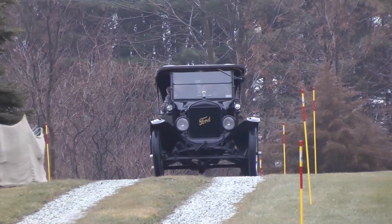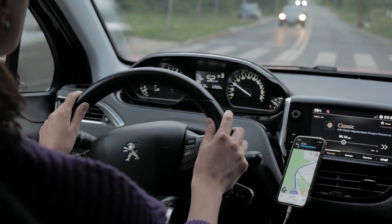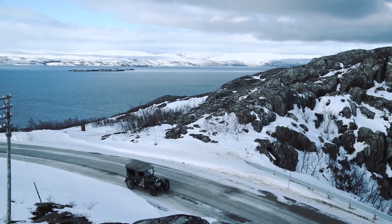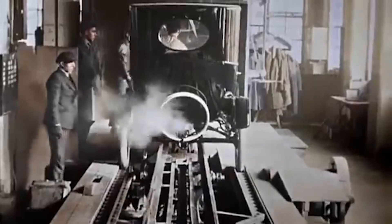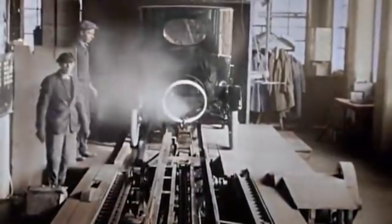But driving a Model T can offer a sense of nostalgia and connection to the past that is hard to replicate with a modern car. The Ford Model T offers a unique sense of history and tradition, as it gave people the freedom and independence that comes with personal transportation and played a significant role in the mass adoption of cars in the early 20th century.